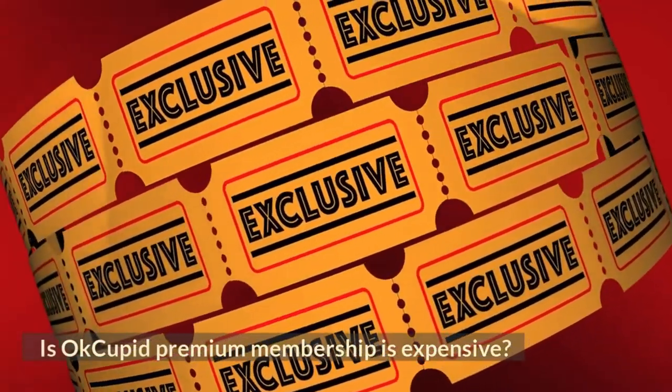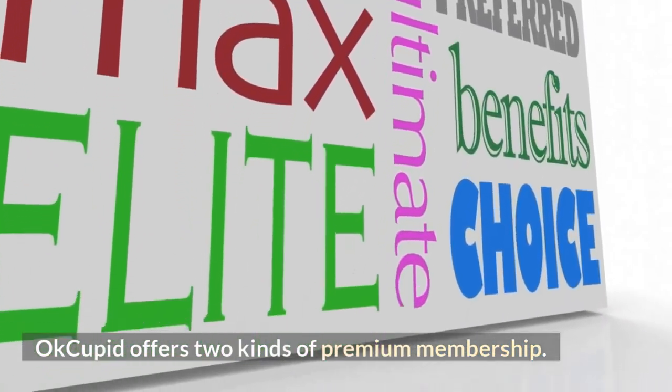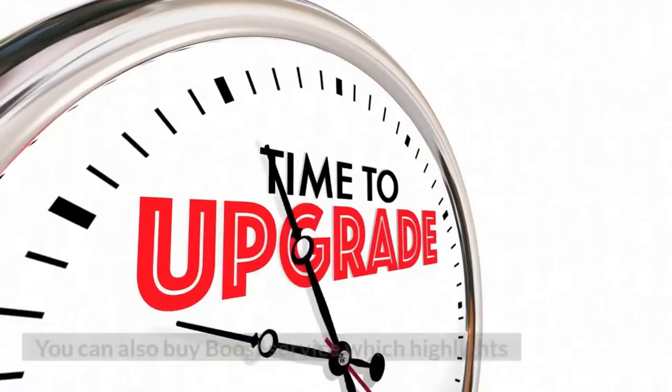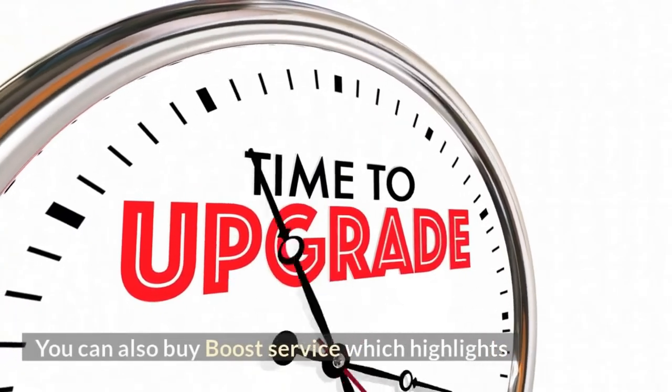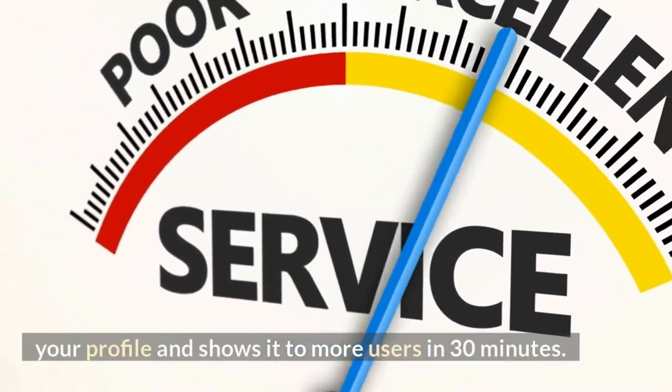Is OkCupid premium membership expensive? OkCupid offers two kinds of premium membership: the A-list basic and the A-list premium. You can also buy the boost service, which highlights your profile and shows it to more users for 30 minutes.